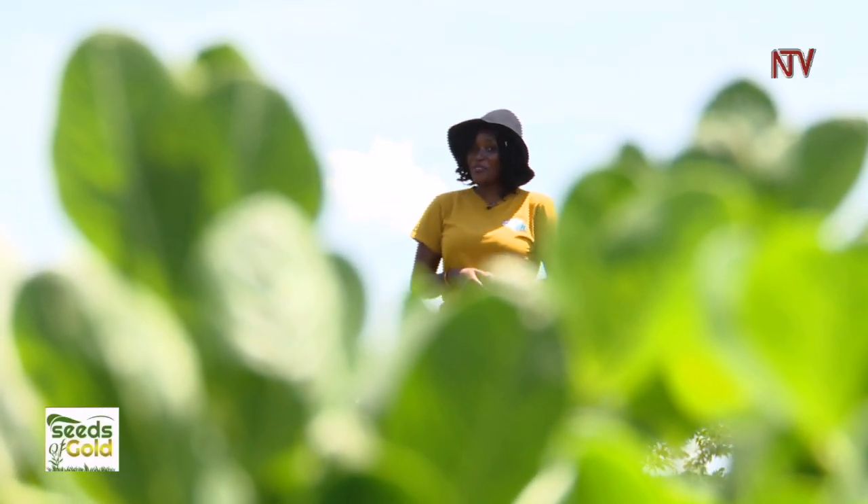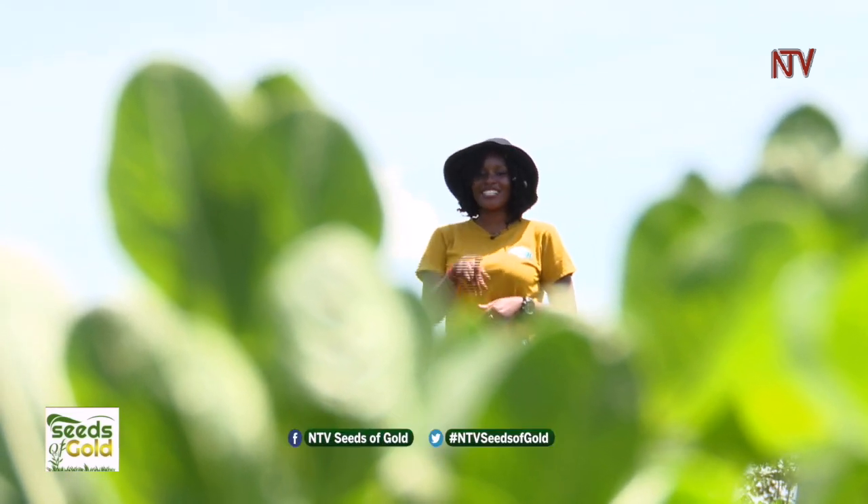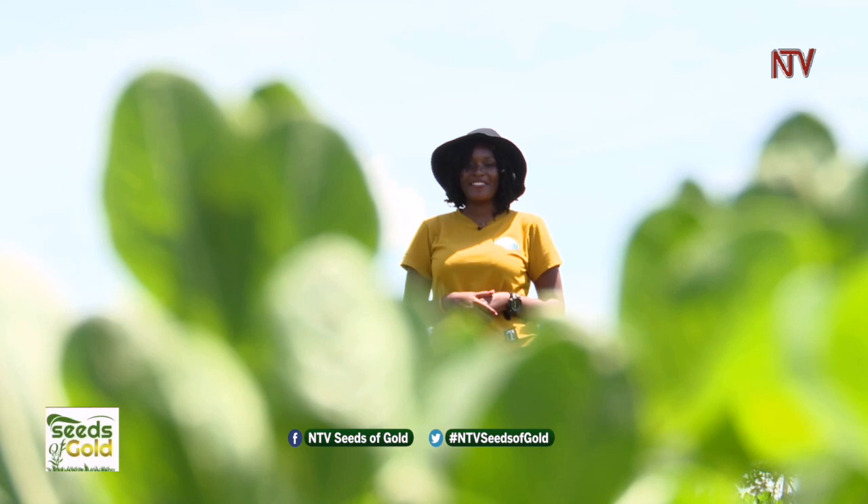That's our show for today. Thank you so much for watching. Next week we are still in the great land of Toro — don't forget to keep the comments coming in, hashtag NTVSeedsOfGold. Have a nice day.